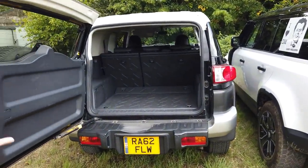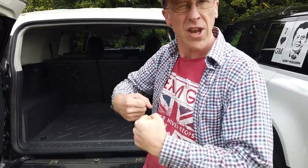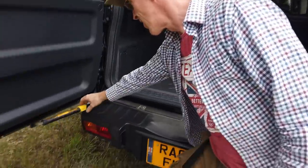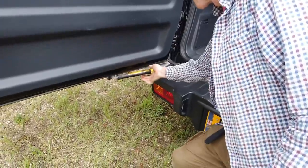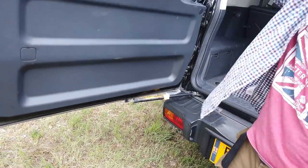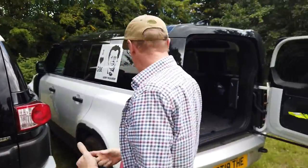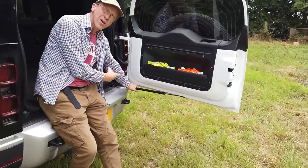A couple of other things that are really cool — check out this back door. We had this problem the other day when we were green laning. We had to get the shears out and we were on a bit of a slope, and the door kept closing on me. Toyota, 2006 — look at this. Bam, locked. That door's going nowhere. Look at that — how simple is that? That door will not close if you're parked on a slope or in the wind. What a cool idea that would be for the Defender. Take note, Land Rover.